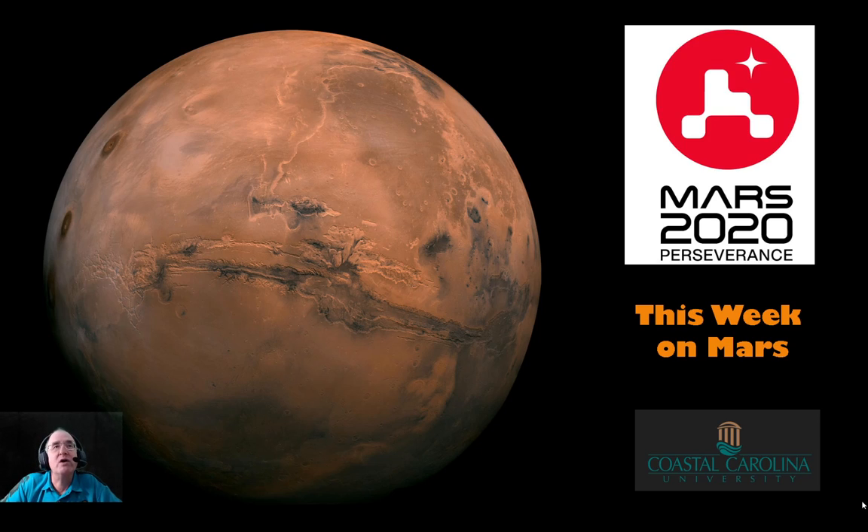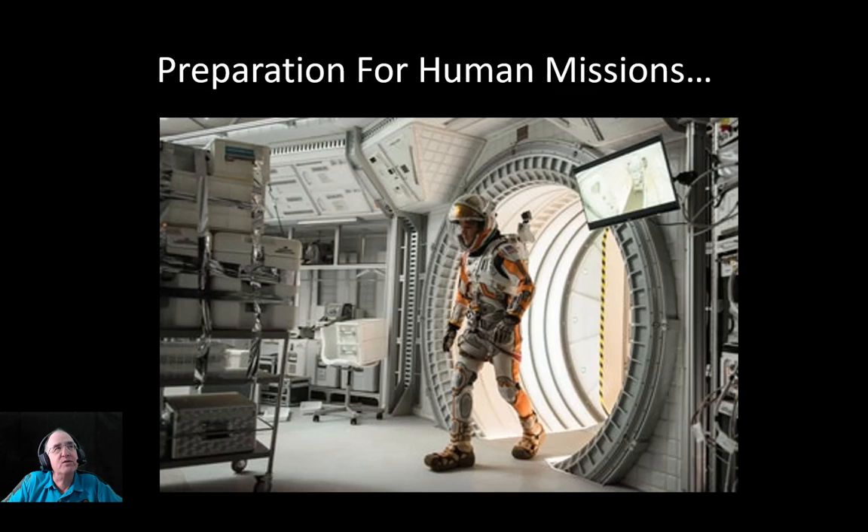Hello, everyone. Welcome to This Week on Mars. My name is Ian Hewitt with the Gupta College of Science here at Coastal Carolina University. This is our weekly video series regarding things going on on Mars, particularly with respect to the Mars 2020 Perseverance rover. So this week, I'd like to talk about MOXIE. And while I'm not really talking about the 1930s term like 'that rover's got a lot of MOXIE,' I'm talking about one of the technology demonstrators on the Mars Perseverance rover.